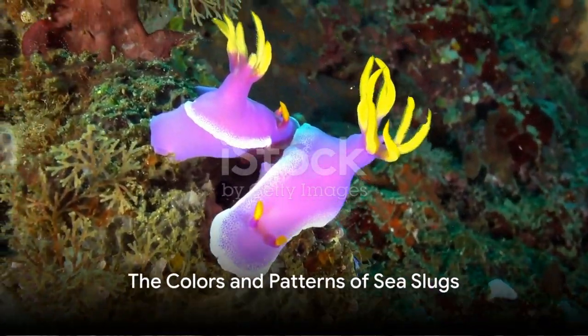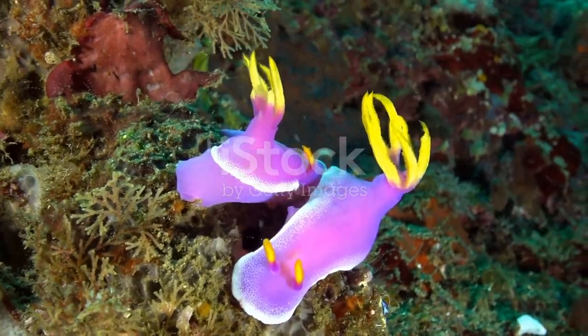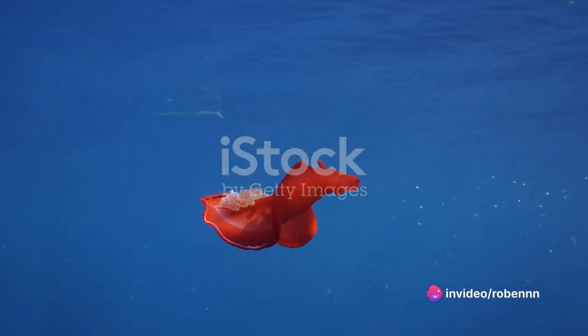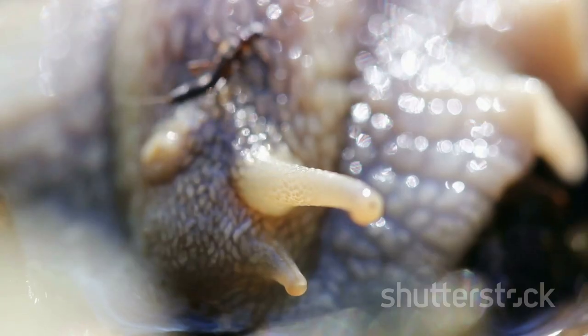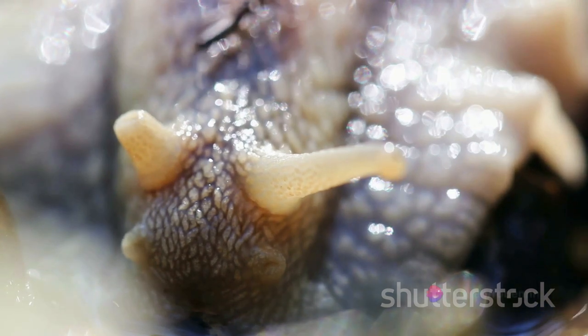Often known as the butterflies of the sea, sea slugs, or nudibranchs as they are scientifically known, are a sight to behold. Imagine a creature so small, yet so packed with a riot of colors — vivid hues of pink, blue, yellow, and green splashed across their soft, delicate bodies. Their bodies, while soft and gelatinous, are also a canvas of elaborate shapes and patterns.